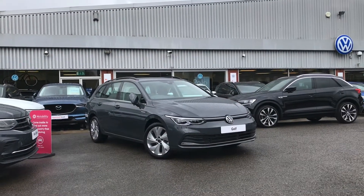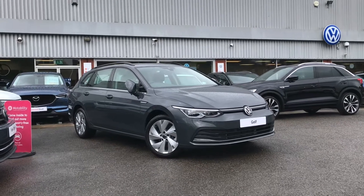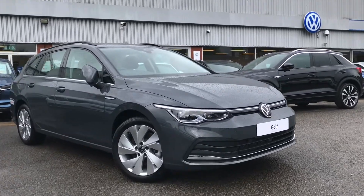From Olden Volkswagen here we have the brand new Volkswagen Golf Estate 8 Style 2.0 TDI 150 PS in our beautiful dolphin grey metallic finish.